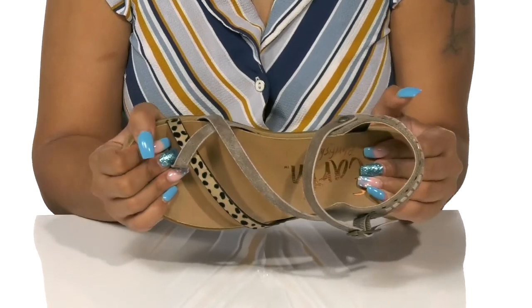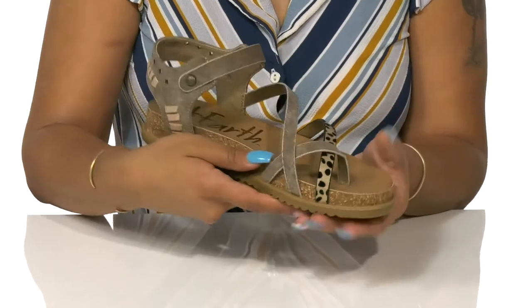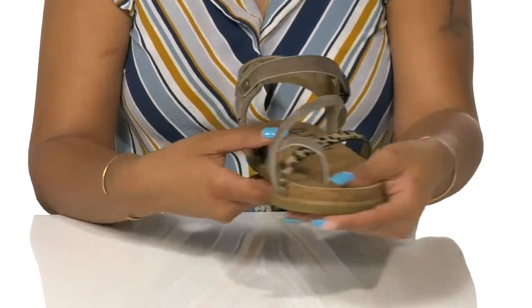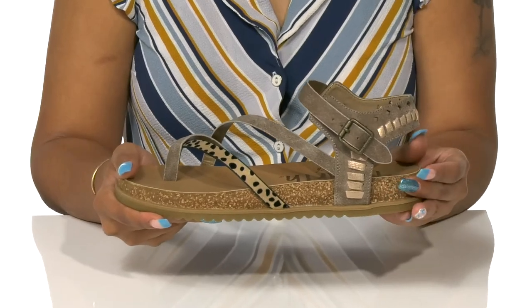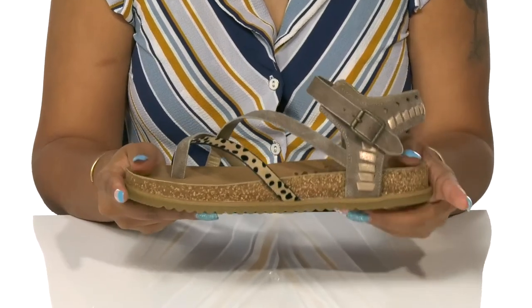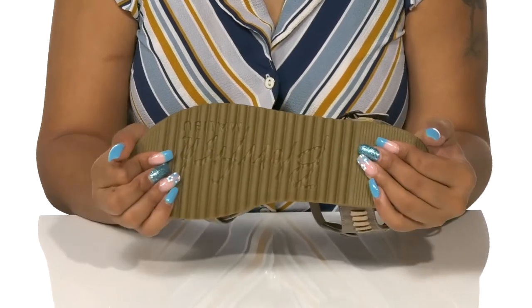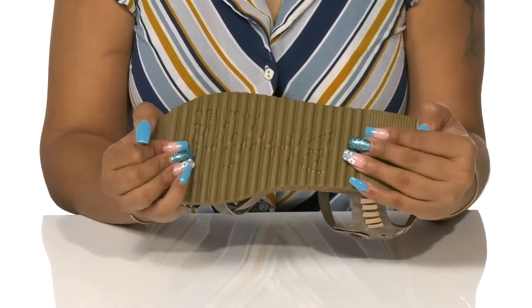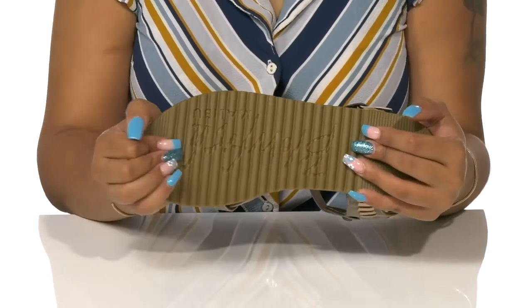Inside rests a plush footbed to give you a little bit of extra comfort while also offering some arch support. You'll love the earthy vibe that this cork midsole provides, giving you some shock absorption and extra support. The outsole is highly traction to give you a little bit of grip with each step and even features a really subtle Blowfish logo.